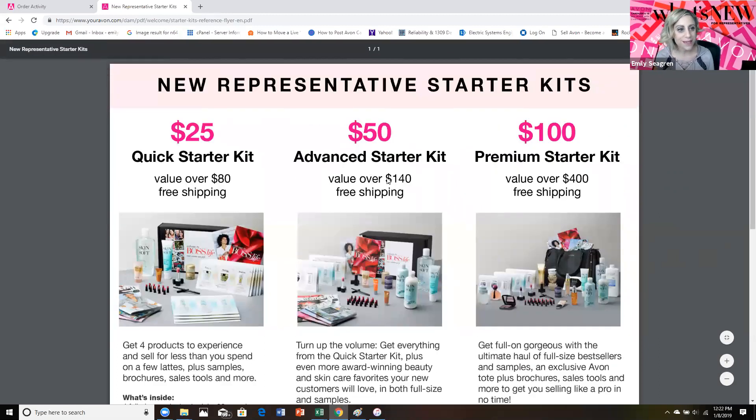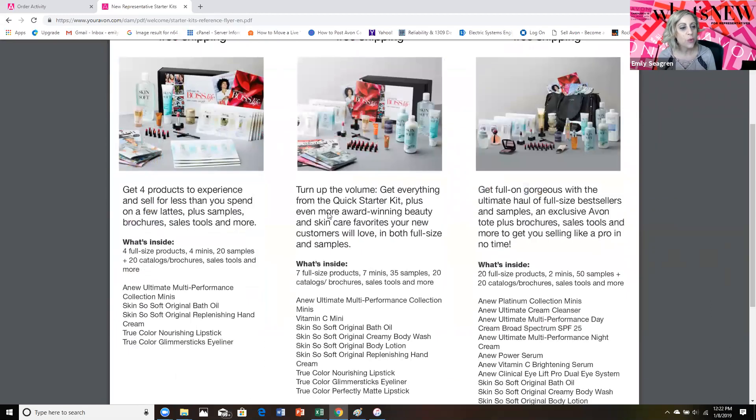The step up from that is the Advanced Starter Kit. For $50, that's valued at over $140 and also ships for free. With that, you will receive seven full-size products, seven minis, 35 samples, 20 catalogs, those sales tools, and more.